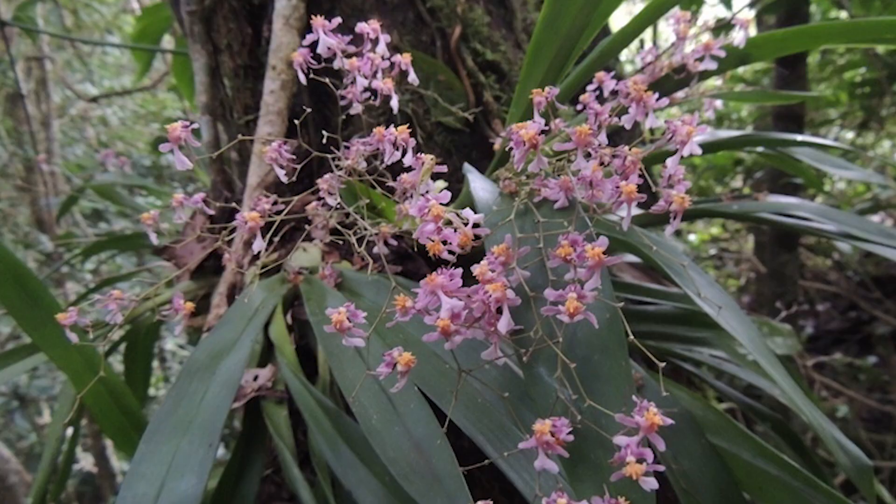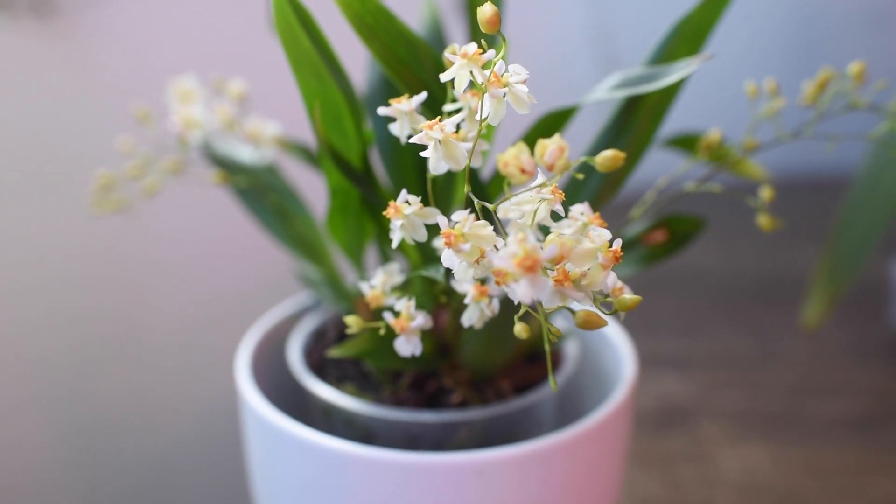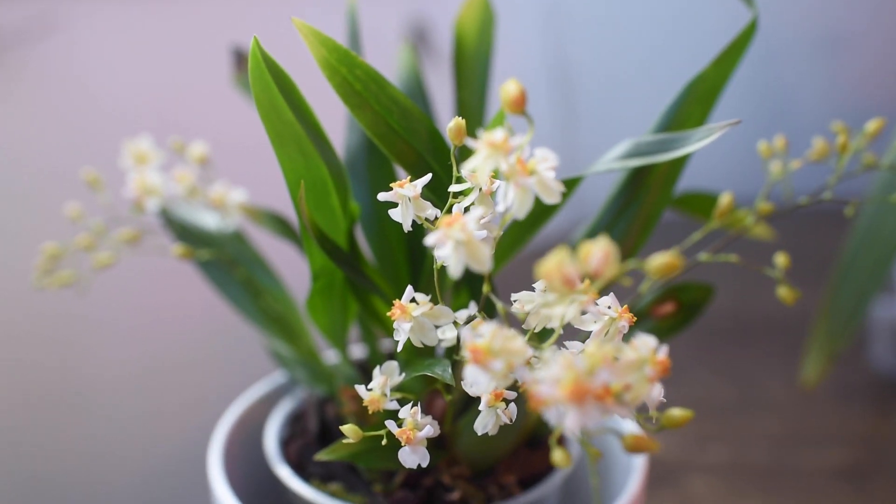Today we're going to talk about one of the most iconic orchid hybrids out there. If you love fragrance, stay here because today we'll talk about the beautiful Chocolate Orchid, or the Oncidium Sharry Baby. This hybrid was created in 1983 and has different oncidiums in its parents. One of the parents is the Oncidium sotoanum, which is also the parent of the Oncidium Twinkle — a small, compact oncidium with a very sweet scent.